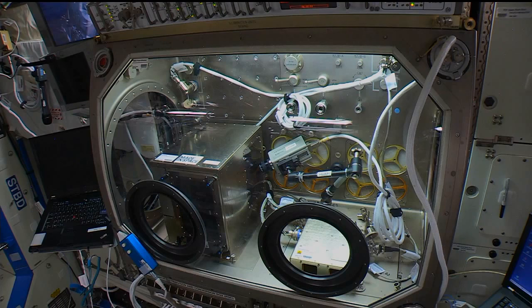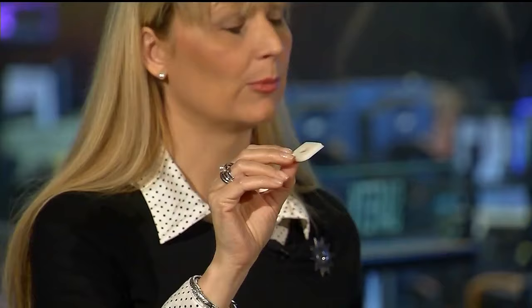We'll be able to see the extrusion process in detail. Then later on today, once all of that is set up, we'll actually print our first calibration coupon — we'll probably print a couple of these. This is part of the functional checkout for the printer itself, just to make sure everything is functioning correctly and that we get the machine calibrated before we go into full operation. That calibration coupon is about the size of a postage stamp — probably about 25 or 30 layers — and it's a standard calibration coupon we would use on the ground as well.